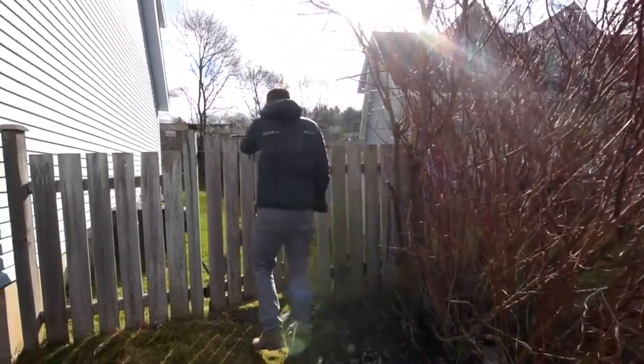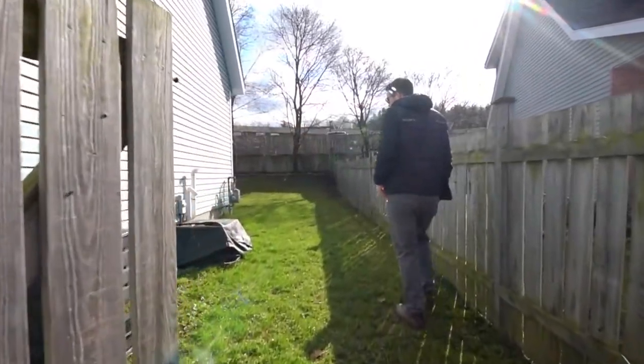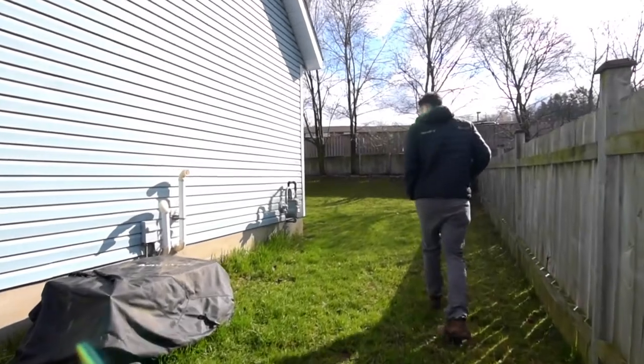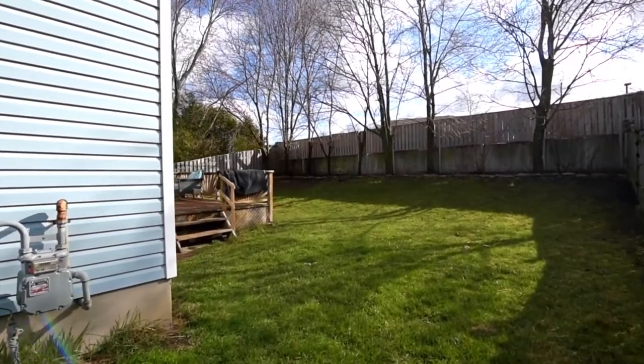Let's check out the backyard. We've got central air here. It's completely fenced in.